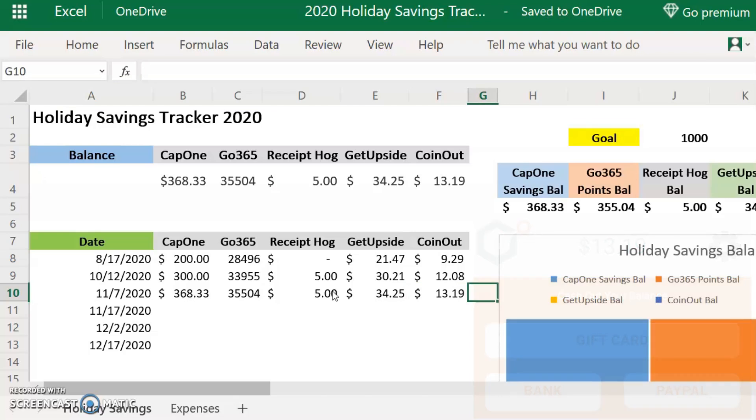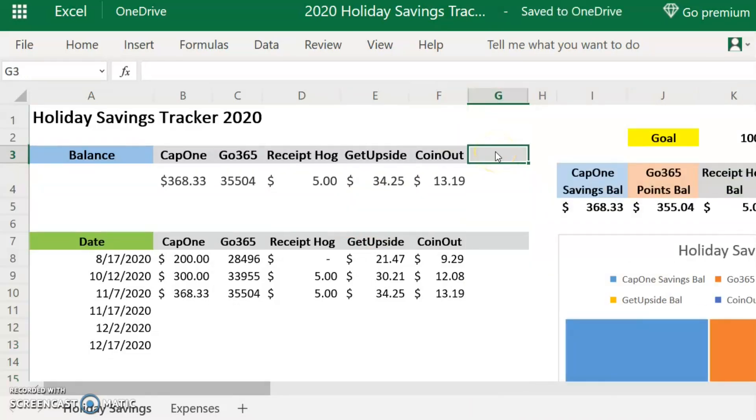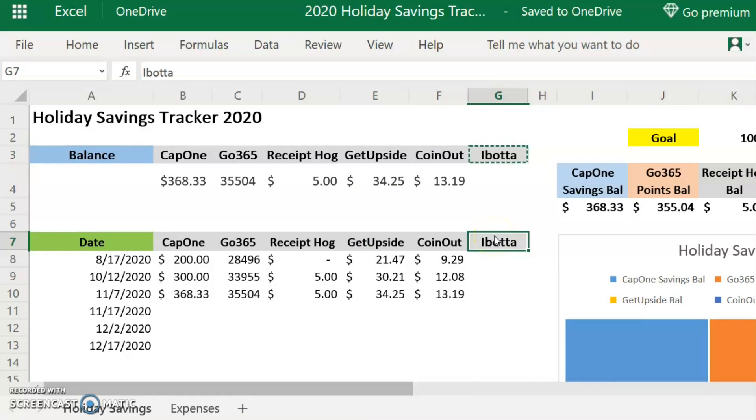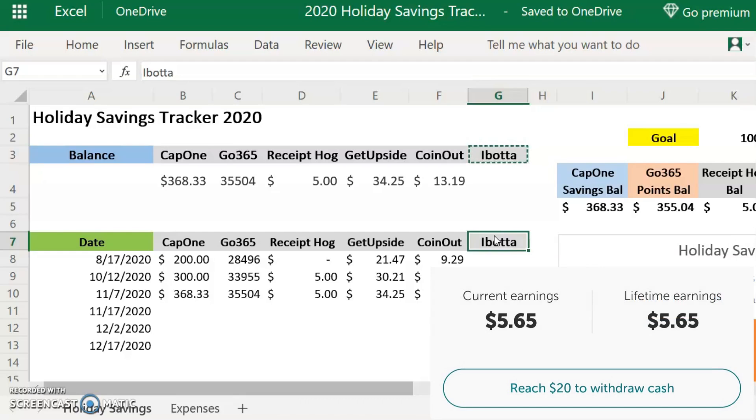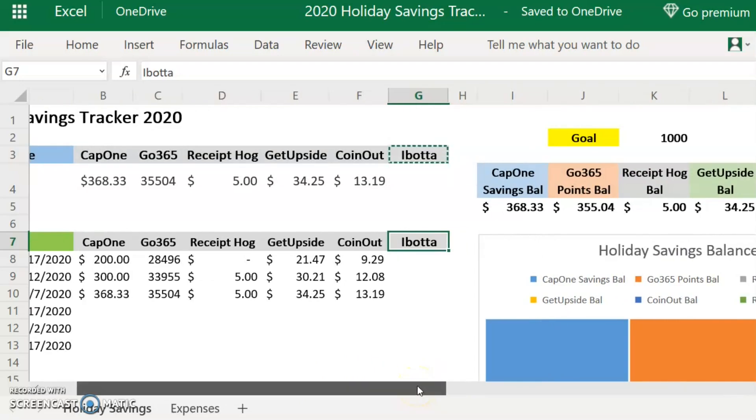I'm going to add Ibotta here. The Ibotta has a balance of $5.65, which is great, but I have to reach $20 to withdraw. So like Receipt Hog, I'm going to leave a space for it but not add the amount until I hit $20 and can actually withdraw from the account. Once I reach that $20 I'll move it over, but since it doesn't have a withdrawable balance, there's no need to add it to this area yet.